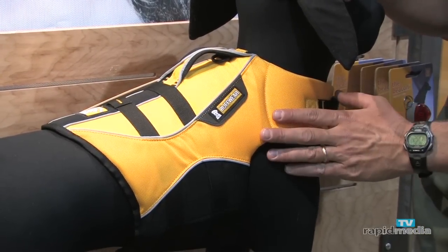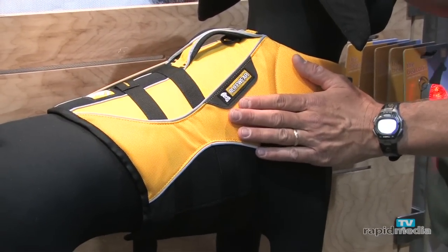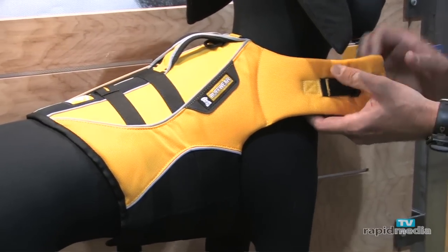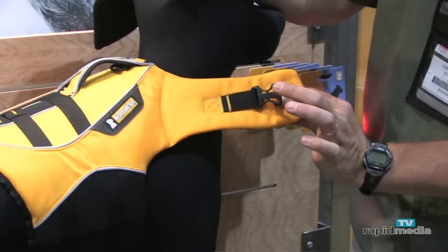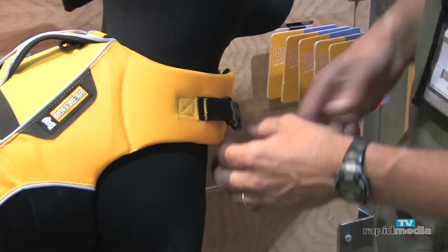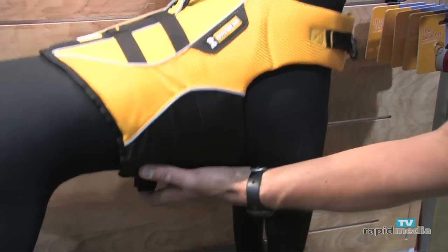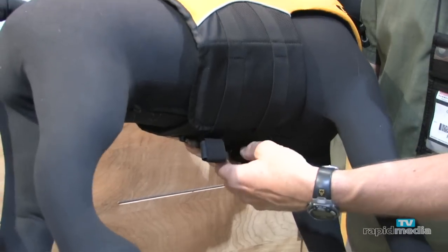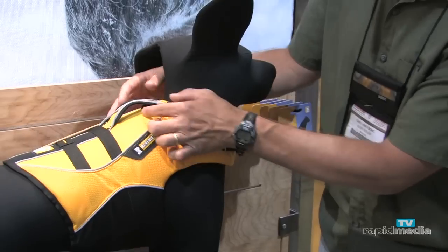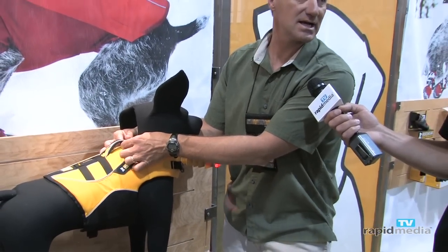We've upgraded a few things on the coat. It's still made out of the same ballistic nylon that we've always made coats out of. But we've refined it in that we've built a more ergonomic neck closure. What makes our coat more unique than some of the others on the market is the flotation goes all the way underneath the dog. We put some strap keepers here to keep those straps from dangling in the water. The coat fits really nice and snug, and the leash attachment is here underneath the handle, so it's not going to get snagged on anything in the water.